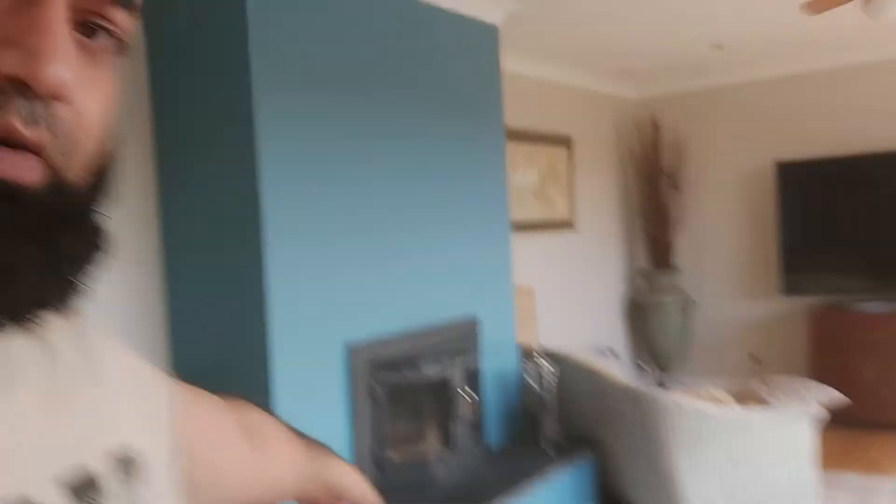There are a few sofas set about to create a cinema experience with that widescreen TV. And here's something I'd like to show you — there's also a log burner fireplace.